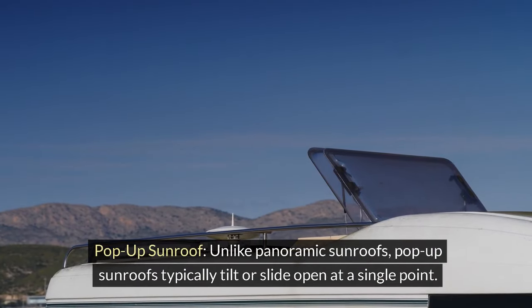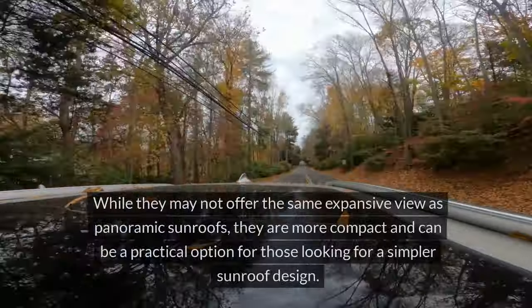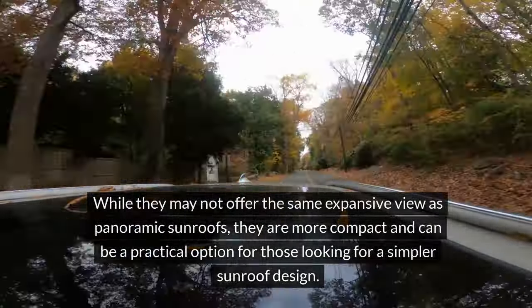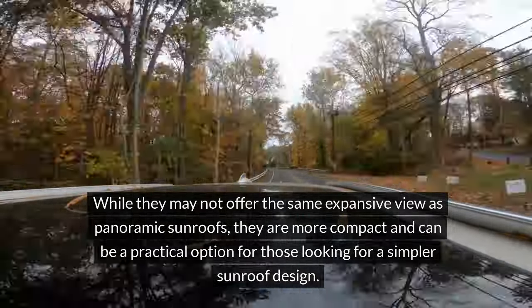Pop-up sunroof: Unlike panoramic sunroofs, pop-up sunroofs typically tilt or slide open at a single point. While they may not offer the same expansive view as panoramic sunroofs, they are more compact and can be a practical option for those looking for a simpler sunroof design.